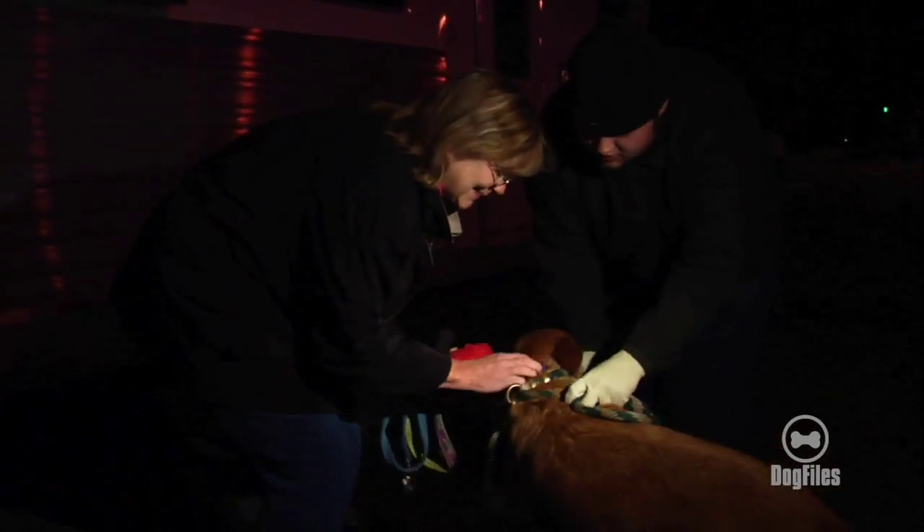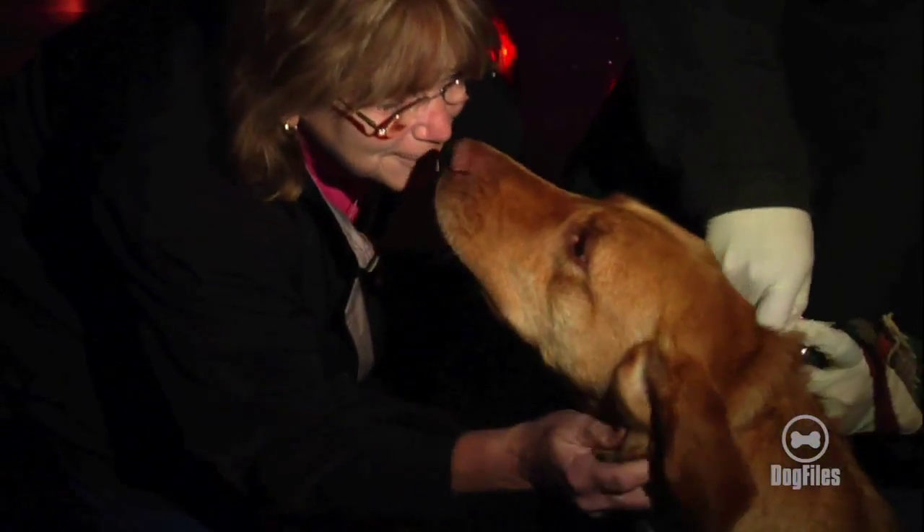Spaying and neutering has become much more accepted as a method of dealing with overpopulation in the North, but that's not yet the case in the South. We're finding homes for dogs that would otherwise be euthanized.